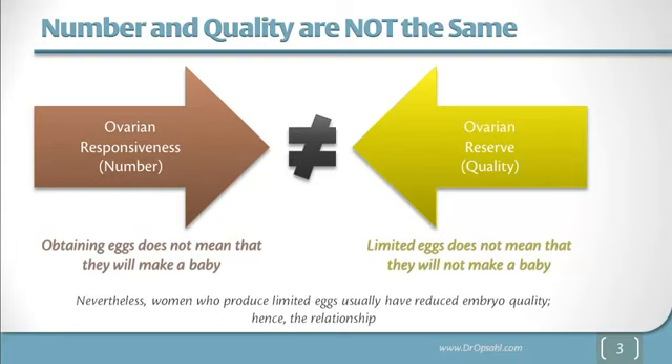Many studies look at ovarian responsiveness — they look at these measurements and see how many eggs were retrieved at IVF. Partly that's because it's so easy to get that number, whereas it's much harder to wait another nine months to see how many times a baby would be born. While there is a relationship between these two, it's important to understand that not all studies that claim a relationship are really looking at babies.